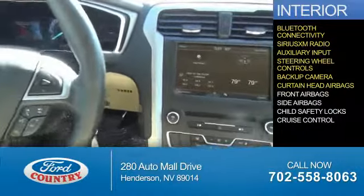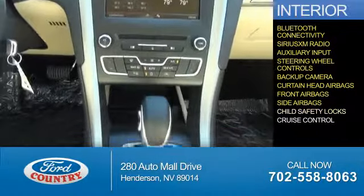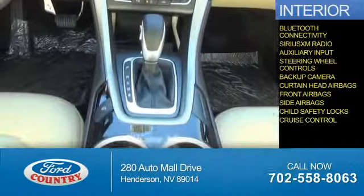Curtain head airbags, front airbags, side airbags, child safety locks, and cruise control.